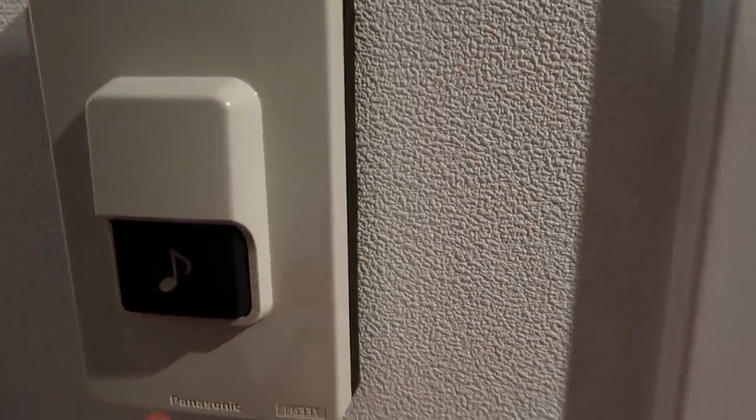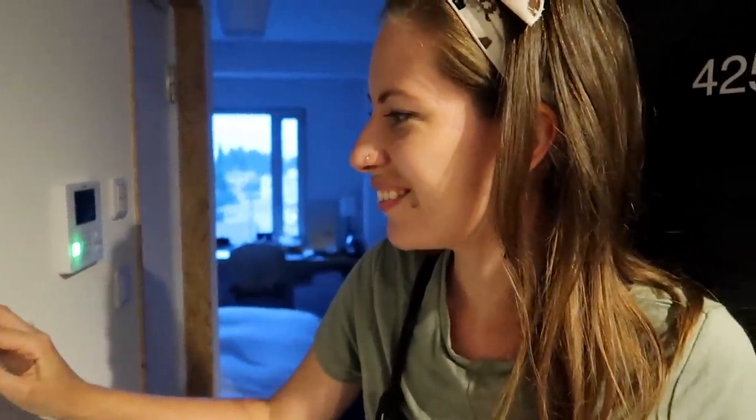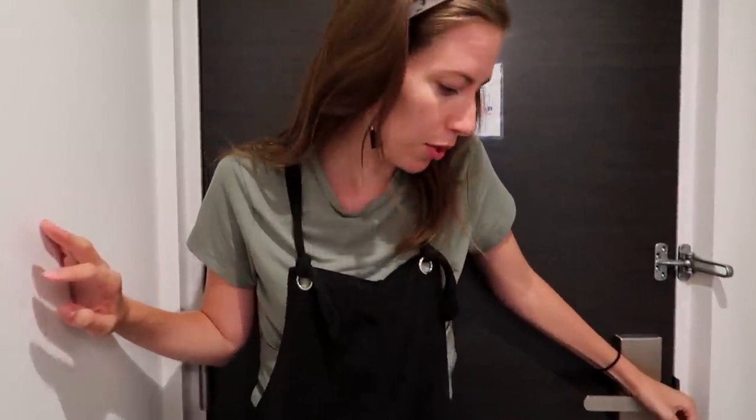Let's press the doorbell — oh I can hear it, it sounds very gentle. Let me press it so everyone can hear. We got it. So we've got to stick the card in to get the lights on. Come on in and let's begin the actual room tour. First things first — this is a Japanese hotel, shoes need to come off. They did leave us some fancy little slippers, so we're going to put them on.